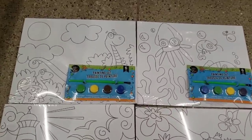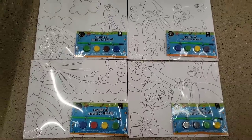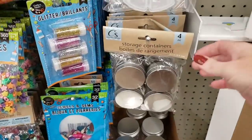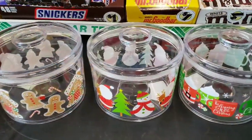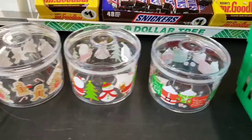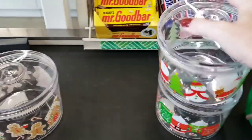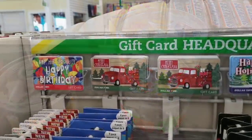Look at these canvas art pieces that you can paint — oh my gosh, they are so cute. The sloth is by far my favorite. They also have storage containers, four per pack. And these Christmas stackable containers — so cute and adorable.